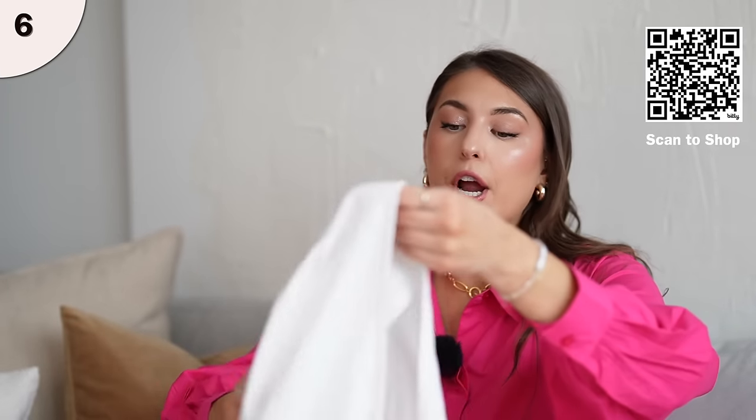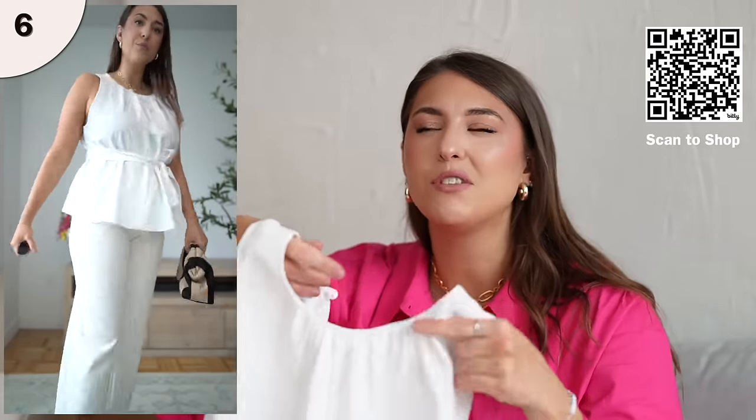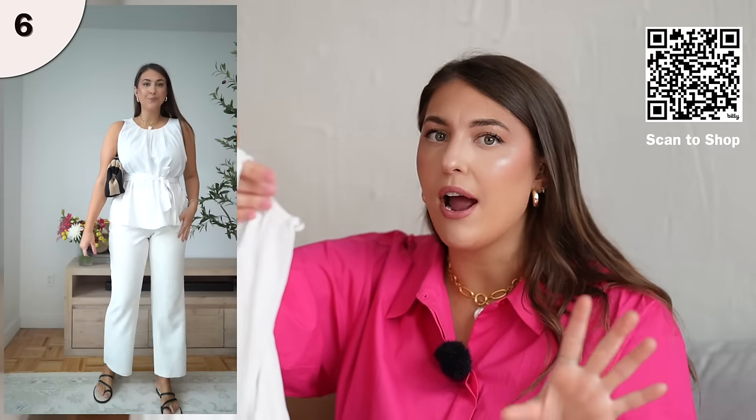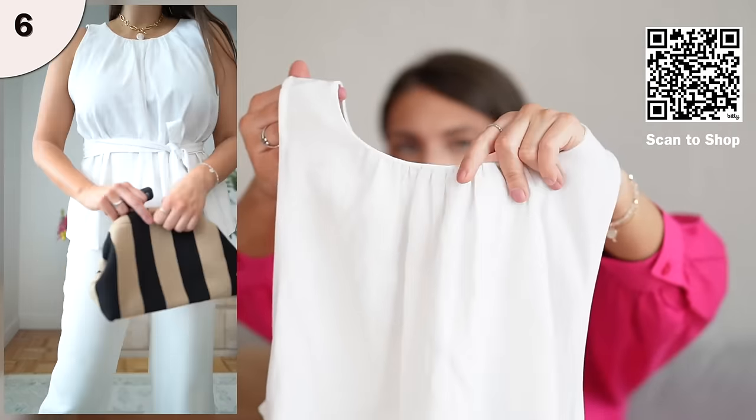Let's take a break from color and try out this adorable white top. Sometimes you just need a simple, white, neutral classic. This top is giving me peplum vibes but in a modern way — I know peplum was really big around 2012, but now they're having a resurgence, and this one is done in a really pretty classic way. It comes with a beautiful tie waist, and I love the neckline, which also has a pretty ruching detail. I think it's just really flattering on.